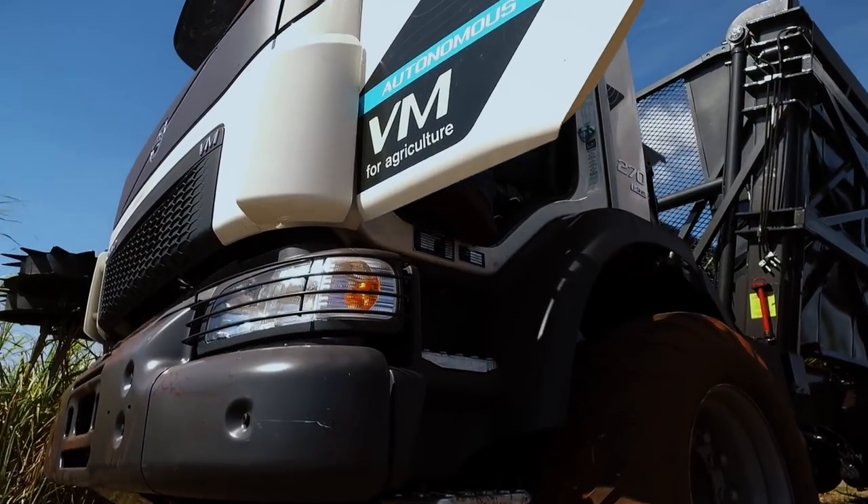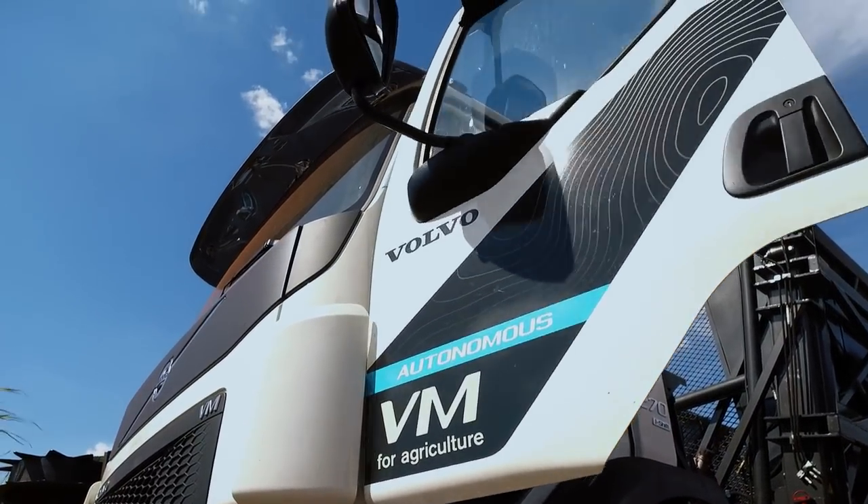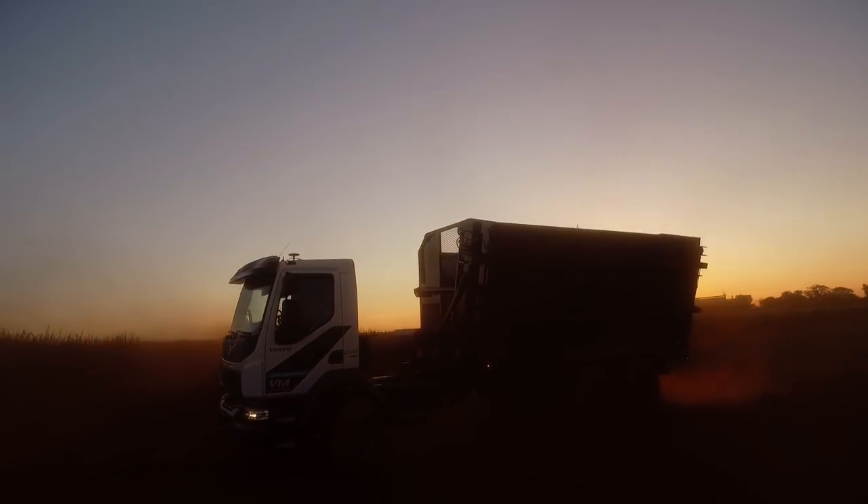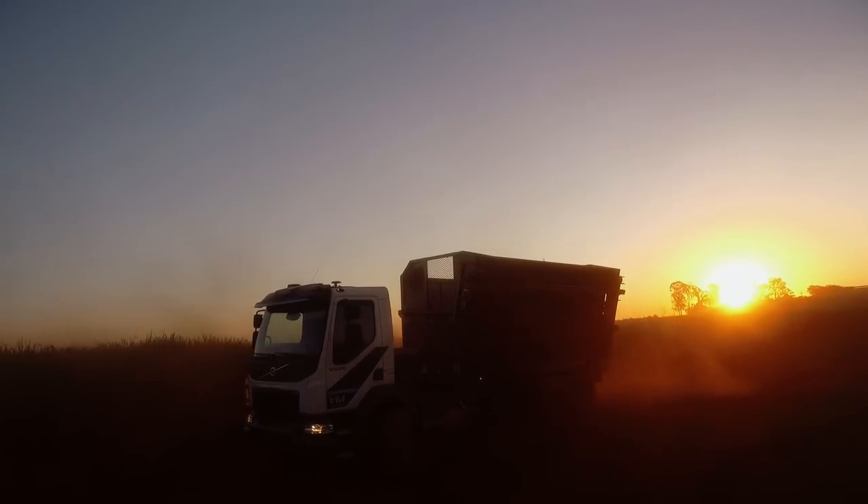Volvo's solution opens the door to higher productivity, underlining the important role of the driver and promoting a better working environment for a safer and more efficient execution. Let's take care of the future.